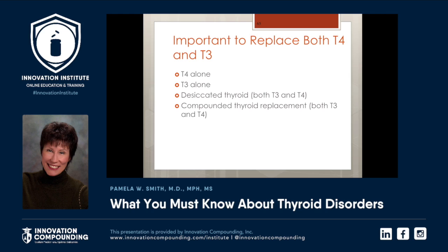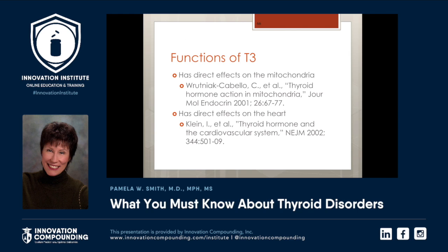Recently I had a new patient come in specifically wanting T3 and T4, but when we did her thyroid studies and repeated them, she only needed T4. Yes, she was hypothyroid, but it would have been literally malpractice to have given her T3 — her T3 was fine. So it took a while to help her understand there is science behind all of this. 98% of people do need both T3 and T4. You can prescribe them individually, use desiccated or porcine thyroid, or have compounded thyroid replacement prescribed. There is a direct effect on mitochondrial function when you look at T3, and it also has a direct effect on the heart.